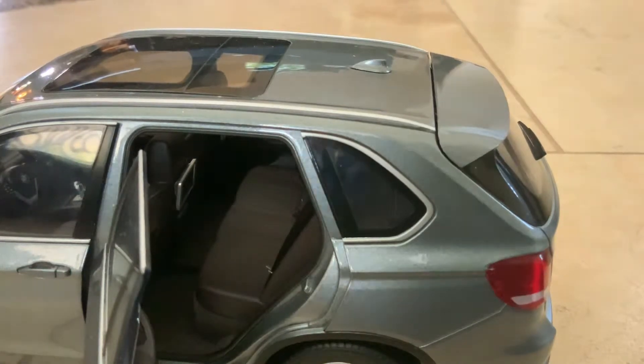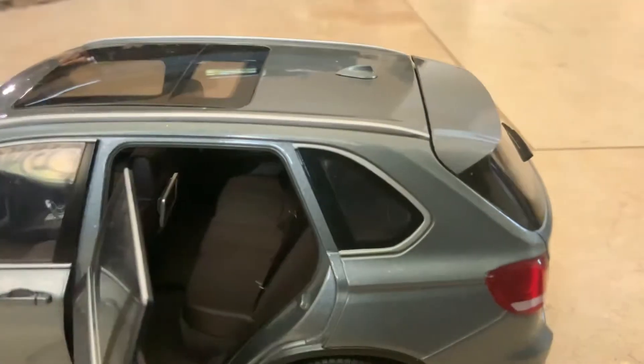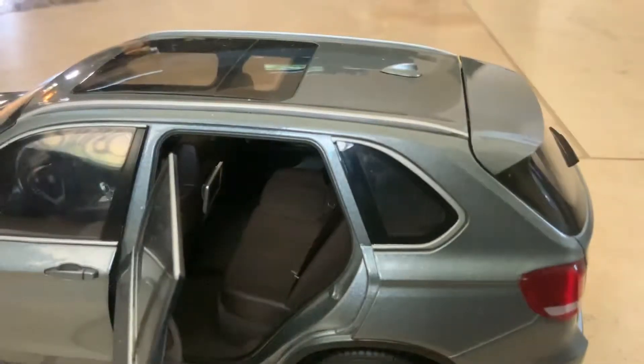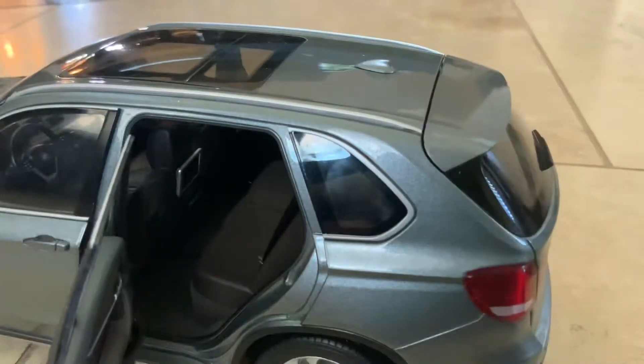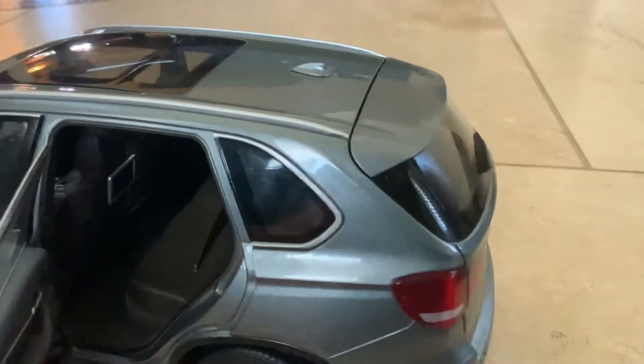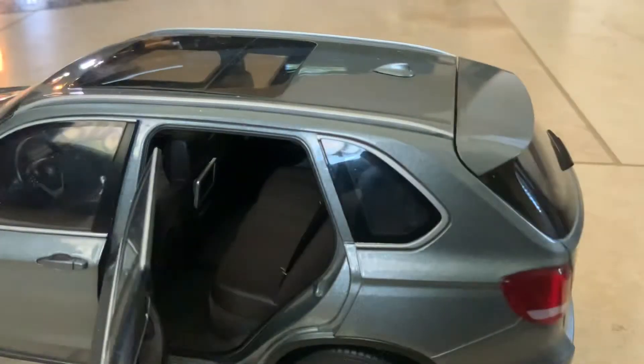I don't know if you can see the carpet, but there are beautiful carpets — it's not just plastic, it's carpet like a real car. Real car carpet, and we have this carpet on there too. You guys can see the buckles where the seat belt goes.